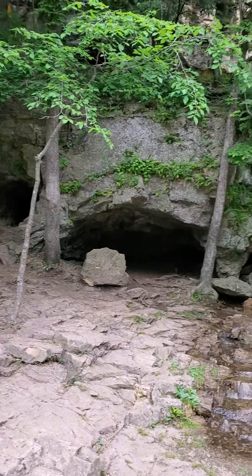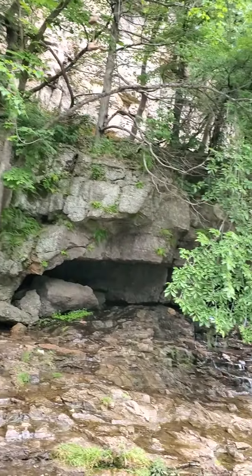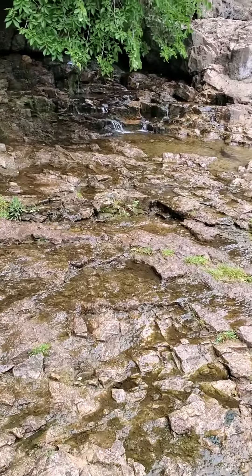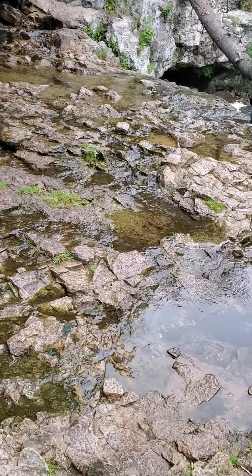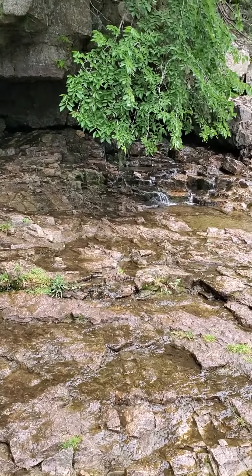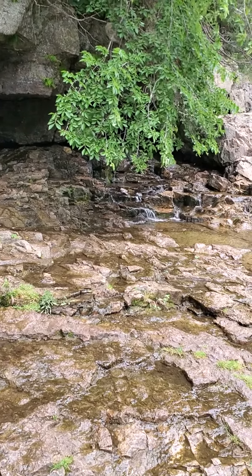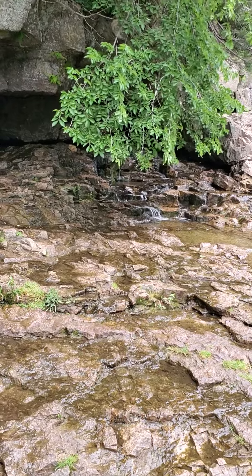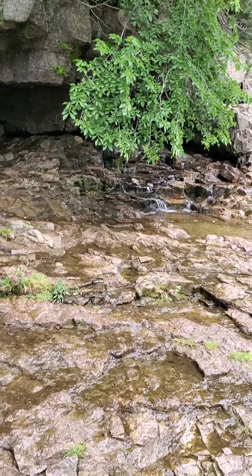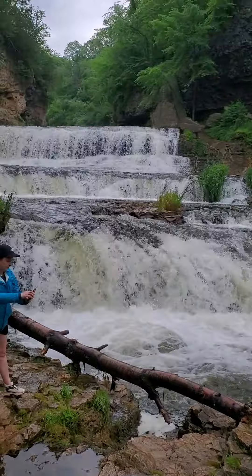This is just an amazing place to go. This is my second time here and it's really, really cool. You can see these little pools and that little stream flowing down the rocks — I love scenes like this. This is the falls, and it's really, really cool.